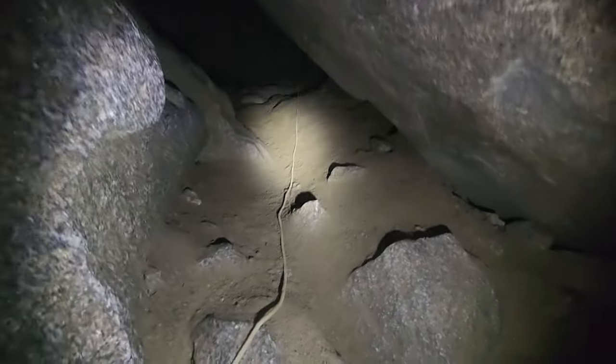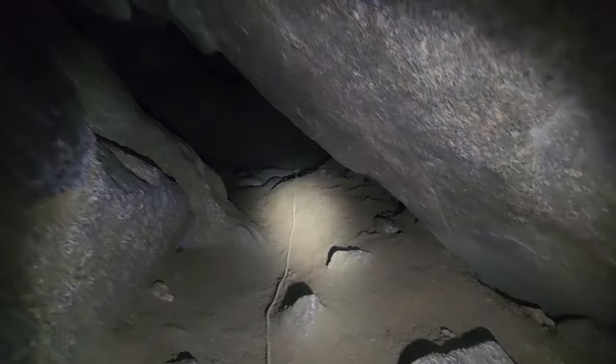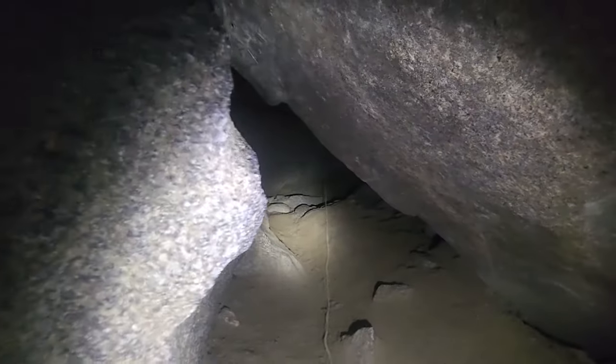Someone has been through here — I don't know that this is the way to go, but there is a rope here so you can tell someone has definitely been spelunking through here. Some cave crawling — that's cool.